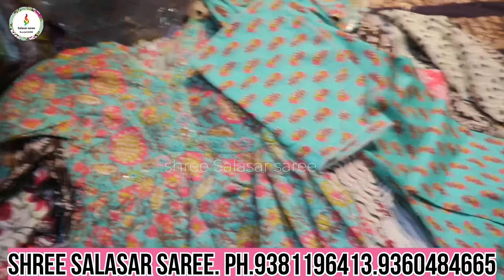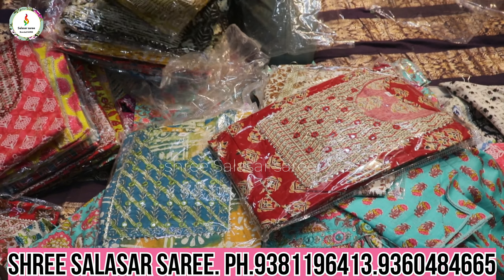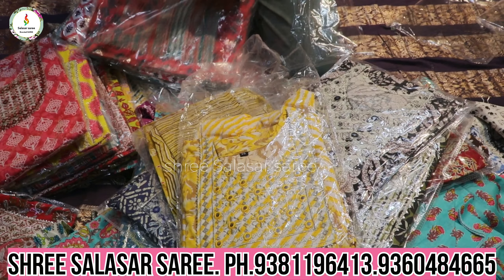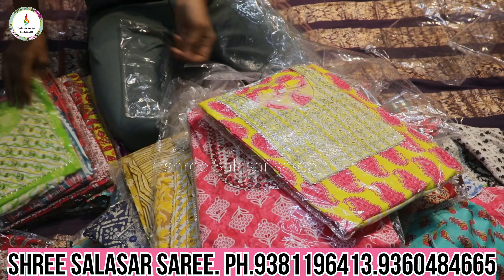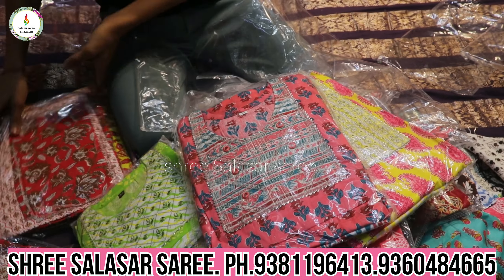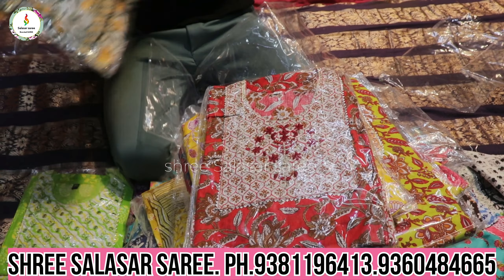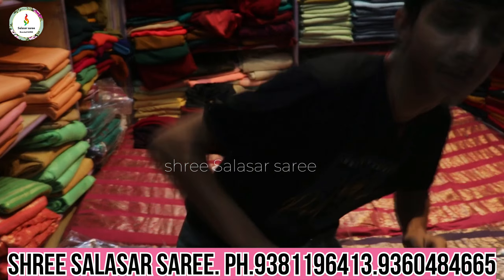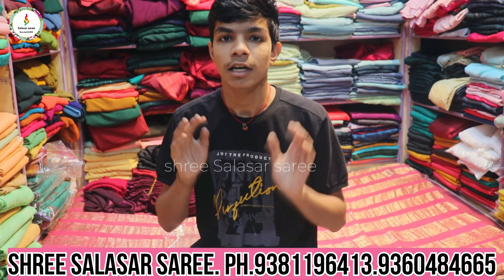This color is in high demand and it's cotton fabric. You can choose different colors in this collection. Like this video and share with your friends and family members. You can also follow us on Instagram and Facebook. Like this video and comment — thank you for watching!